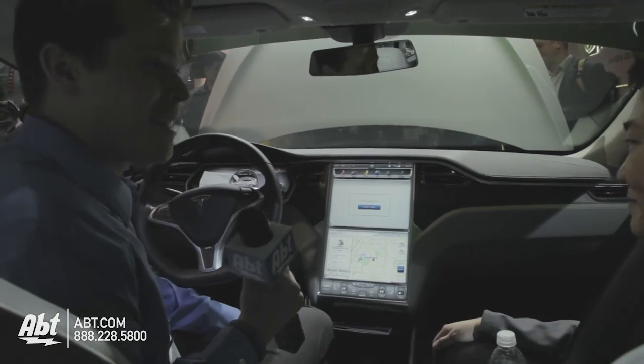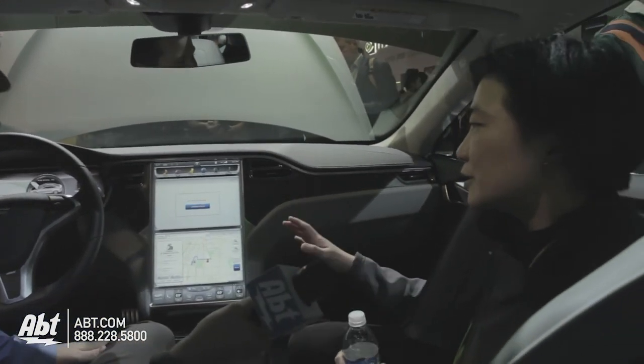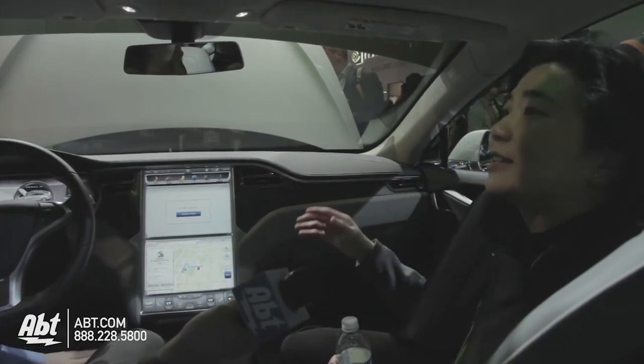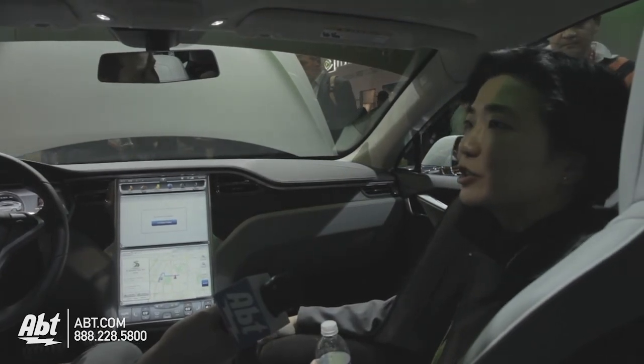It really looks fantastic. Is this model out and about right now? Yes, we started shipping these cars in June of last year, and we just started shipping in Canada as well, so both U.S. and Canada, and coming later this year to Europe.